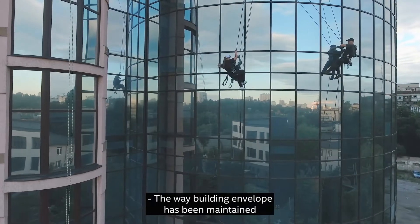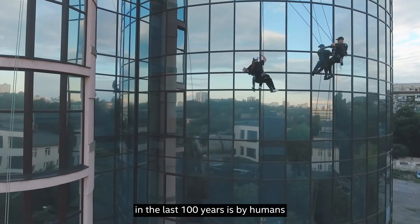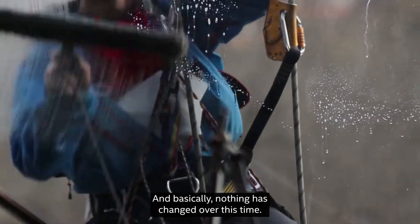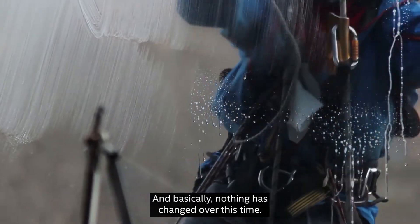The way building envelope has been maintained in the last 100 years is by humans, which is dangerous, expensive, and inefficient. And basically, nothing has changed over this time.